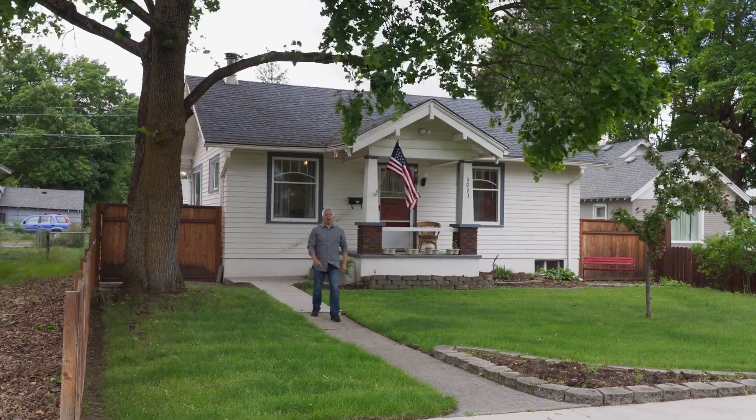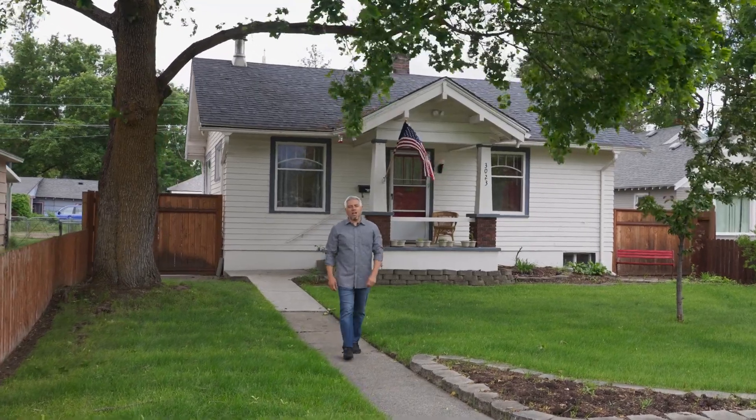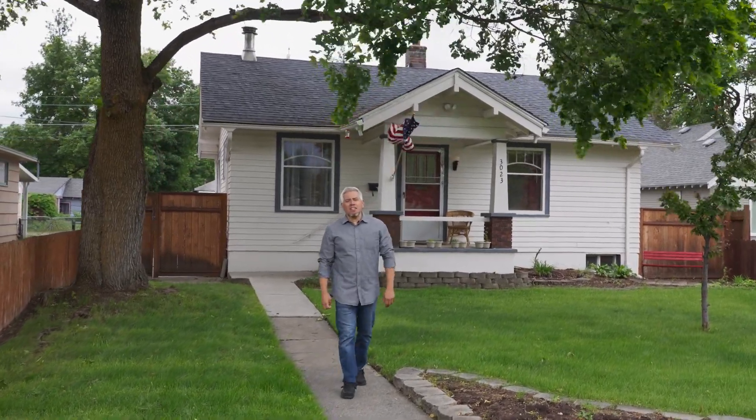Welcome to our newest listing in the Audubon neighborhood. This cute little bungalow is a three-bedroom, two-bath with a detached two-car garage just two blocks away from Audubon Park, nearby coffee shops and restaurants. Let's go inside, take a look, and let me know what you think.